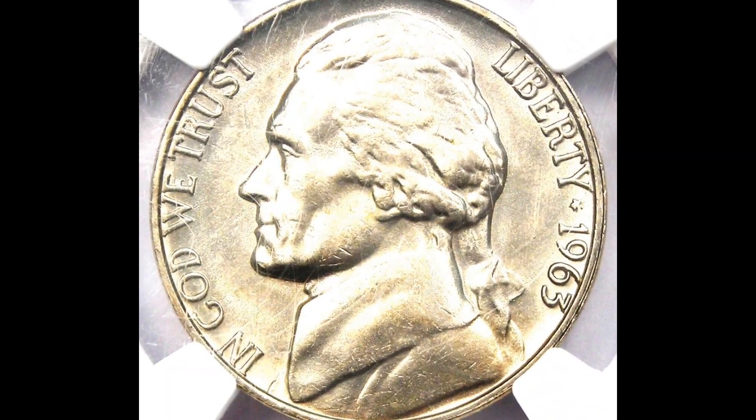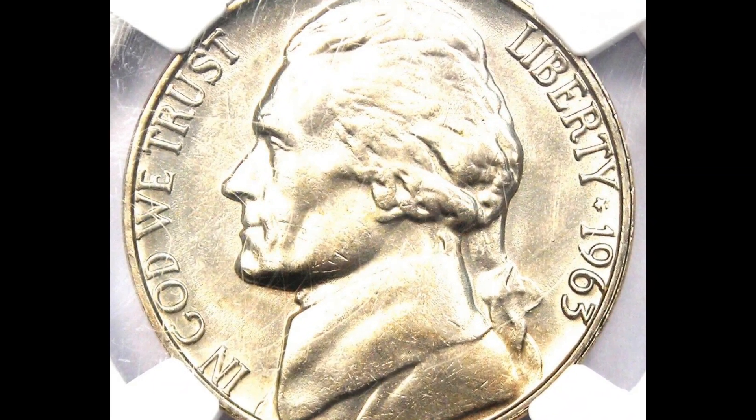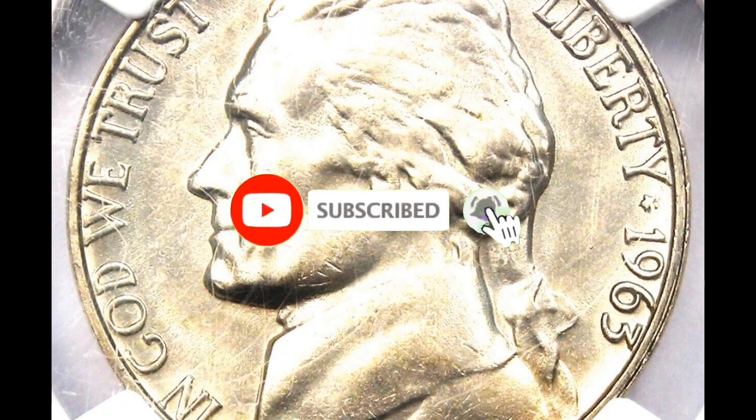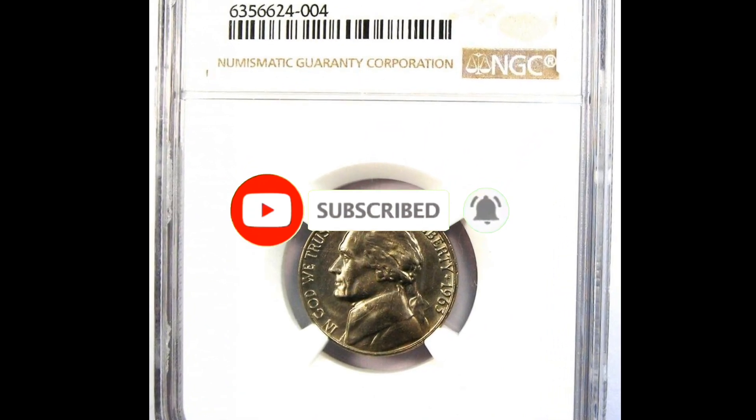Hello to all of you. 1963 Jefferson Nickel circulated presentation on uses, very fine condition, with very lightly abraded surfaces and sharply detailed device elements.